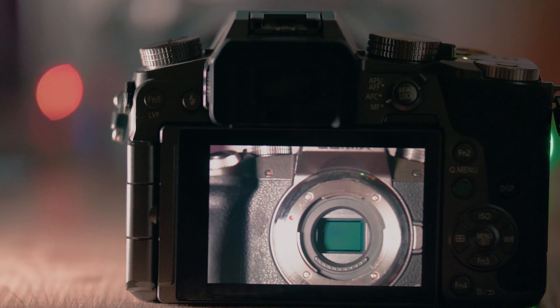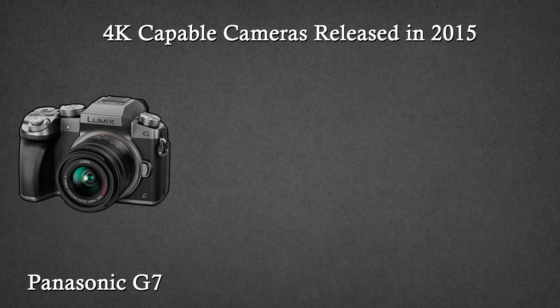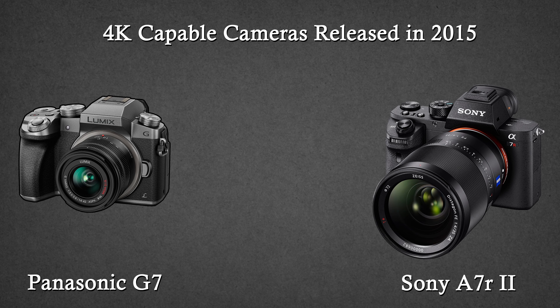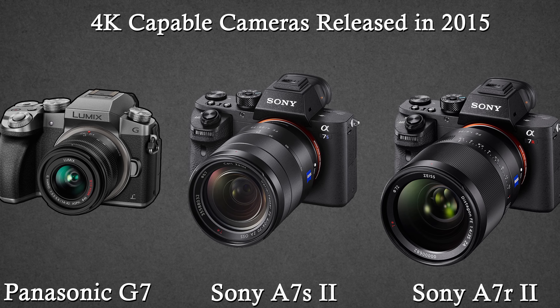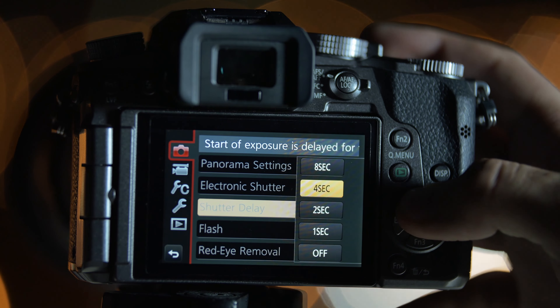My journey with micro four thirds cameras started with the Panasonic G7. Back when I first got this camera, there weren't a lot of cameras on the market that shot 4K and all of them were much more expensive than the G7. Back then, DSLRs and mirrorless cameras didn't really have good video specs. In fact, the G7 at the time was the most affordable camera that shot 4K. I made a whole retrospective video on the G7 — I always forget which side it ends up on, but you can go see that video where I talk about the significance of the Panasonic G7.